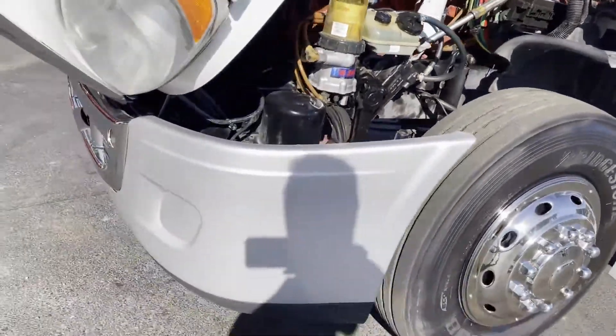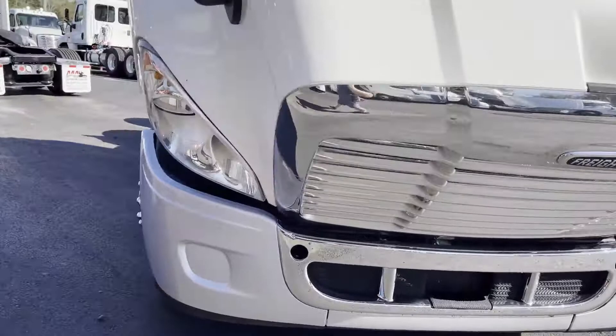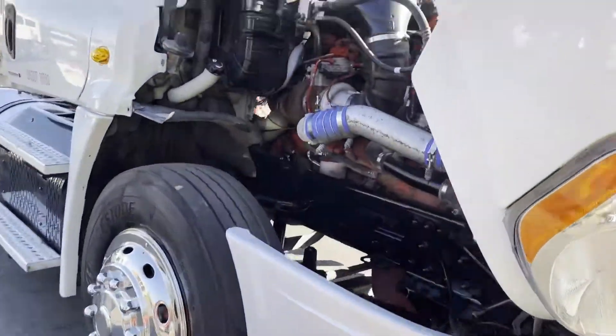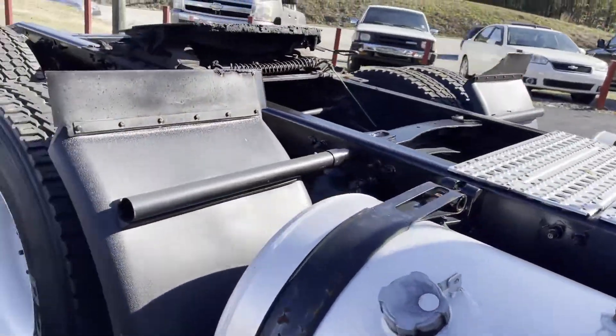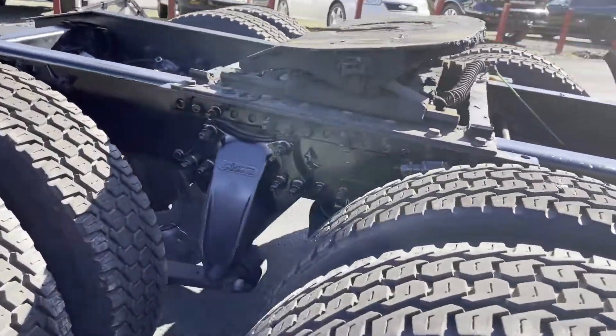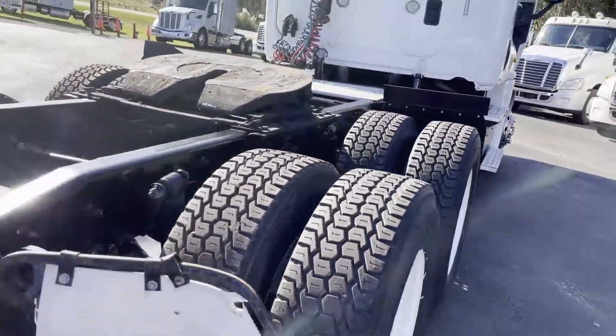Truck is ready to go to work. We've got a new bumper on here. New mirror covers. Very clean truck. Air slide fifth. Guys, thanks for checking out our videos and our trucks.